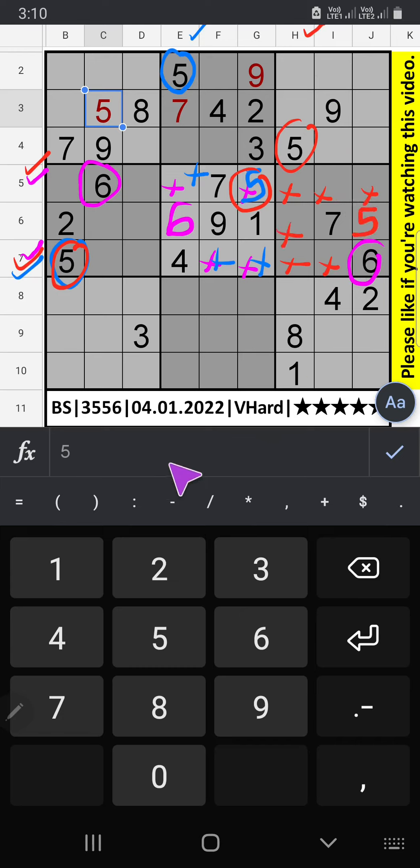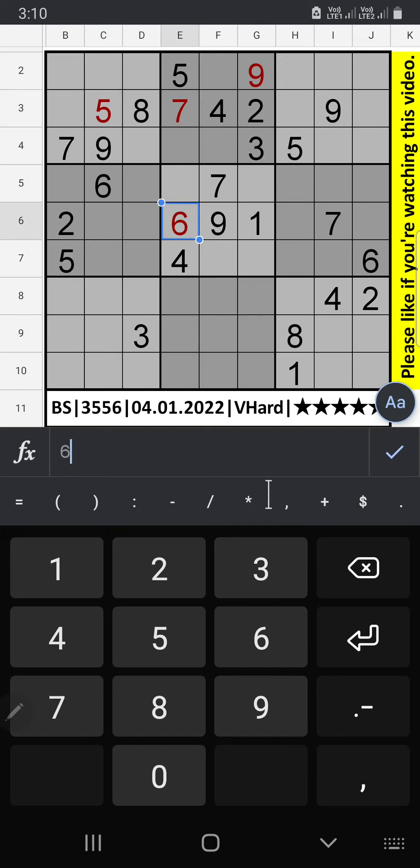Column H we have 8, so 8 can come in these cells. Column D we have 8, so 8 can come in these cells. 8 is confirmed here. 6th row, 2 numbers are remaining: 3 and 4. Column D we have 3, so 3 can come in these cells. 3 is confirmed here, then 4 is here.